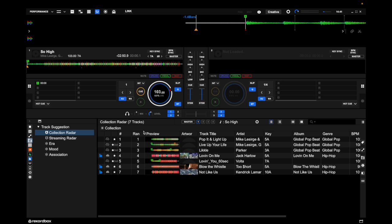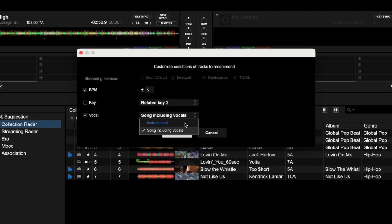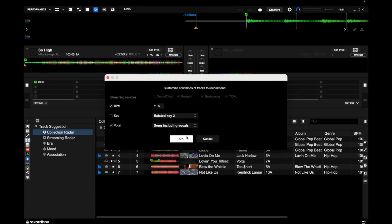Now the Collection Radar is suggesting seven tracks based on those conditions. Going back to the settings, you can select key so that it will only suggest songs that are either the same key or in one of three related keys. You can also tick vocal, and you can choose to have instrumental songs only being suggested, but let's stick with songs including vocals.